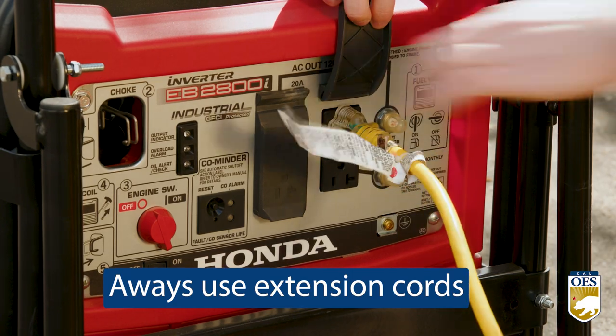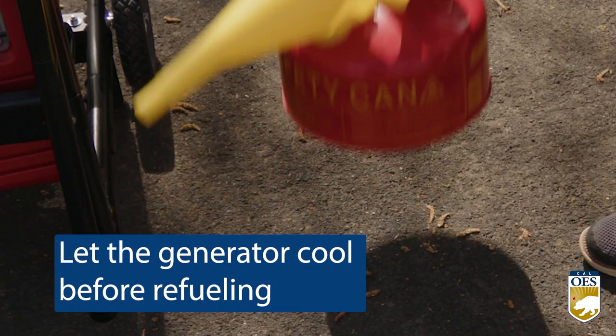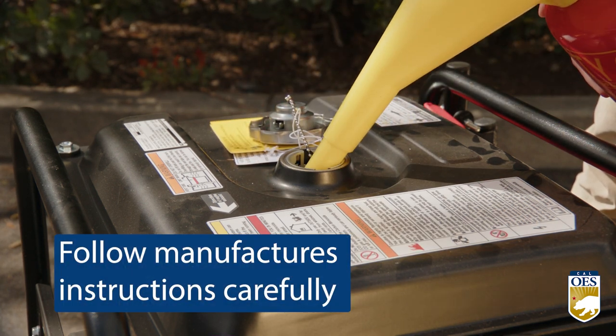Always connect the generator to appliances with heavy-duty extension cords. Let the generator cool before refueling, as fuel spilled on hot engine parts can ignite. Follow the manufacturer's instructions carefully.